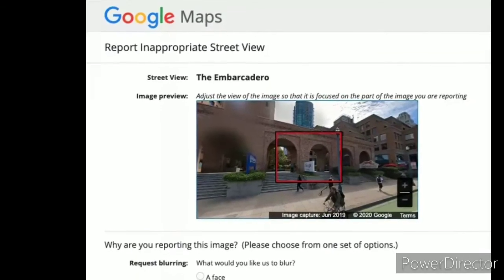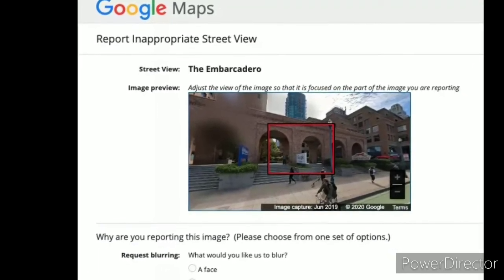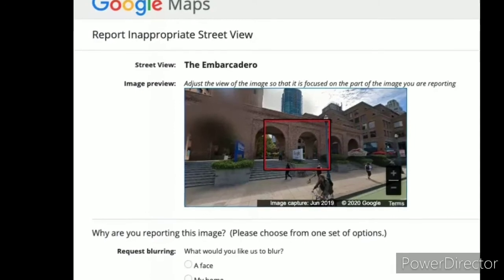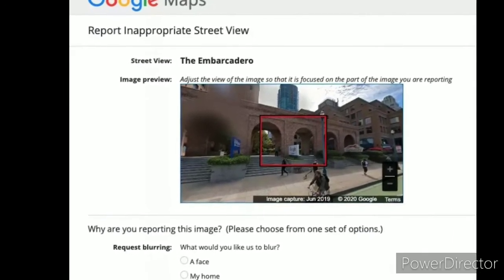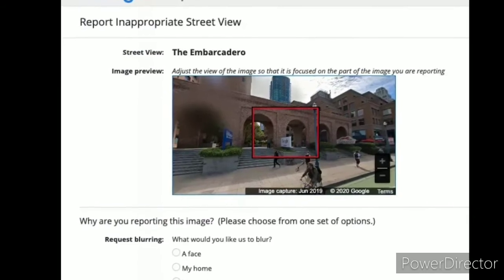Step 1: Go to Google Maps and enter your home address. Step 2: Enter Street View mode by dragging the small, yellow human-shaped icon found in the bottom right corner of the screen onto the map in front of your house.